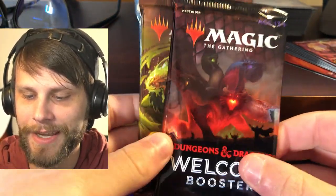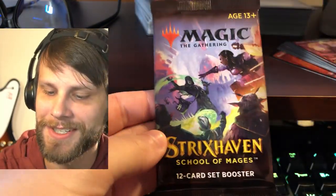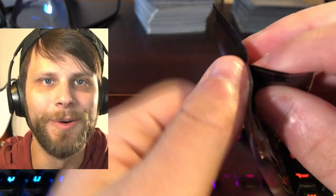The question becomes what do we want to open next. I'm going to save the booster box — we'll do a separate video on that. But I think what we need to do is open up a couple of these little packages. We're going to see what we can get. It looks like this one at least has some booster packs in it. Oh, Grand Slam, you spoil me. We have got a welcome booster Dungeons and Dragons, a Strixhaven booster pack, a collector's booster of Adventures in the Forgotten Realms, and then another Strixhaven. Let's start with the first Strixhaven pack. What in the world — this is amazing!